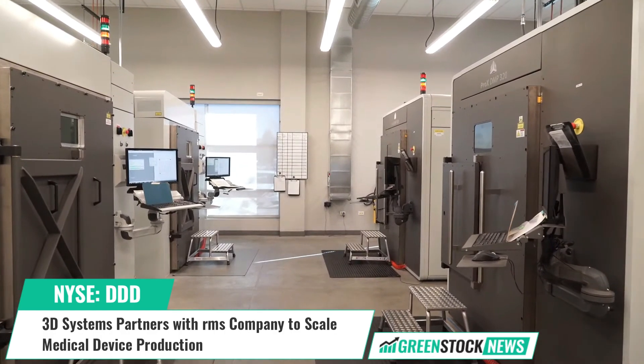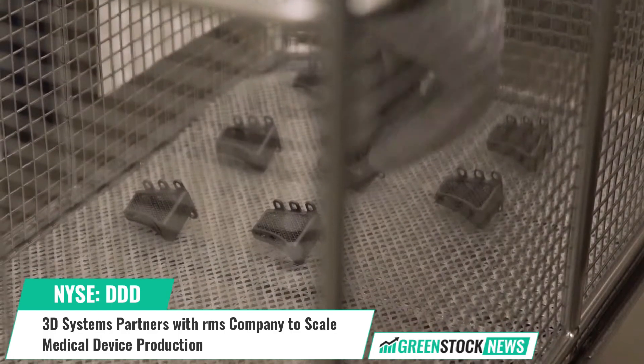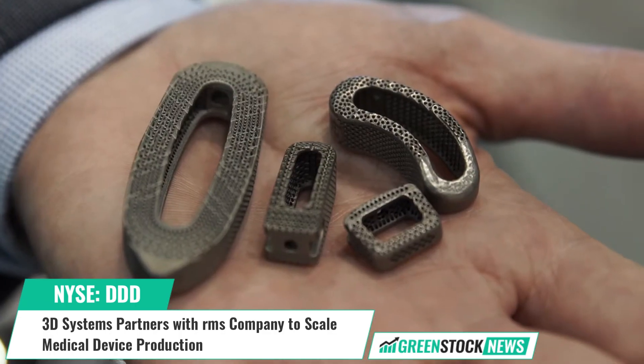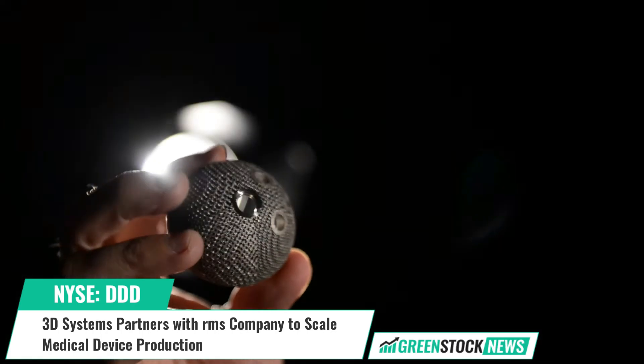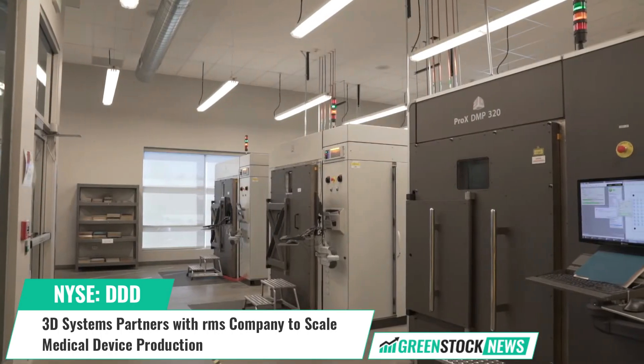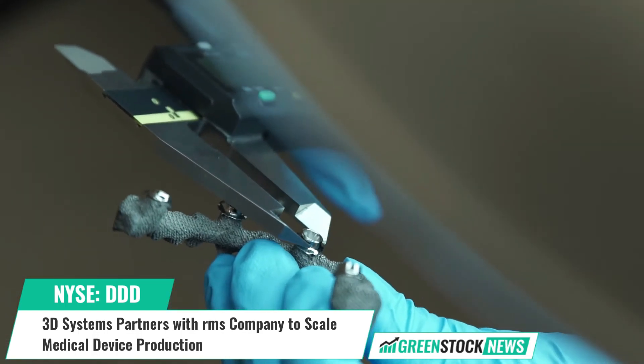The DMPFlex 350 Dual is the latest addition to 3D Systems' DMP portfolio. The dual laser configuration offers flexibility and quick swap build modules and a central server to manage print jobs, materials, settings, and maintenance for 24-7 productivity.